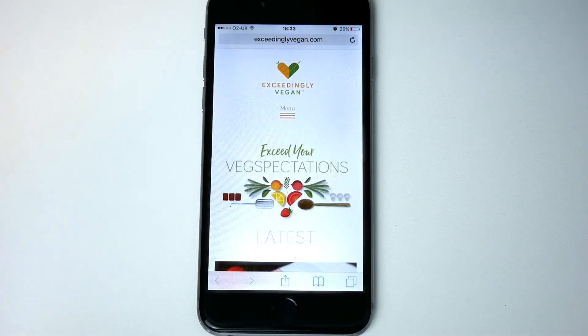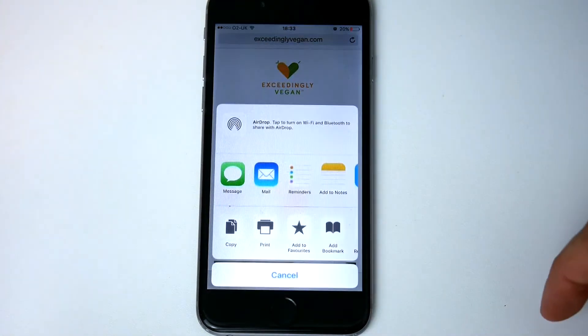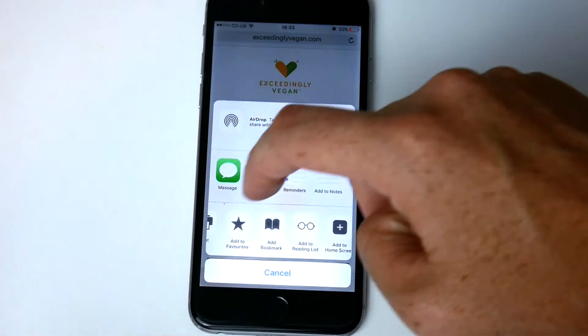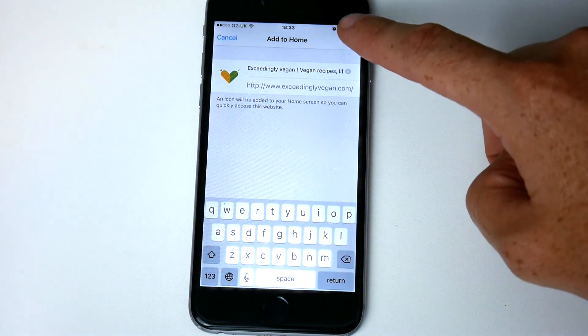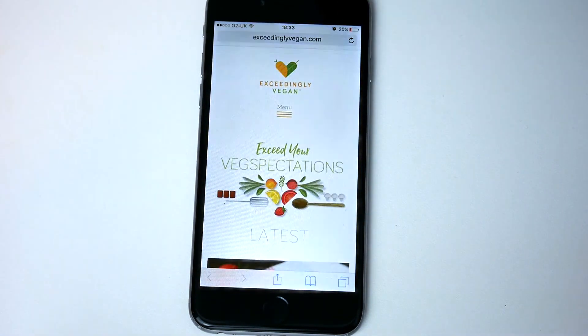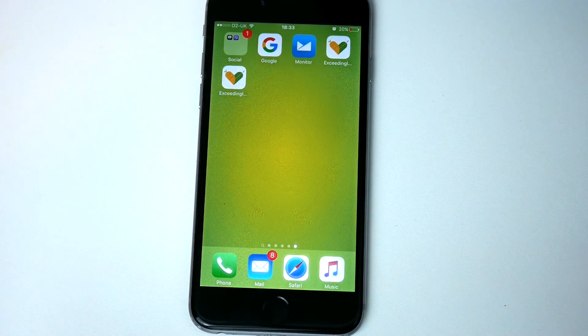So if you're on Exceedingly Vegan using Safari on your iPhone, you can click on this button here, then click on Add to Home Screen, click Add again, and it will appear on your iPhone screen.